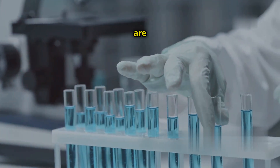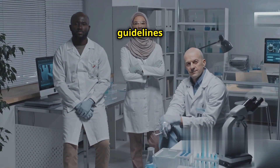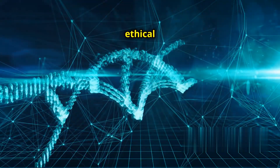Regulation and oversight are essential in addressing these ethical issues. International guidelines and frameworks are being developed. The goal is to balance the potential benefits of CRISPR-Cas9 with ethical considerations.